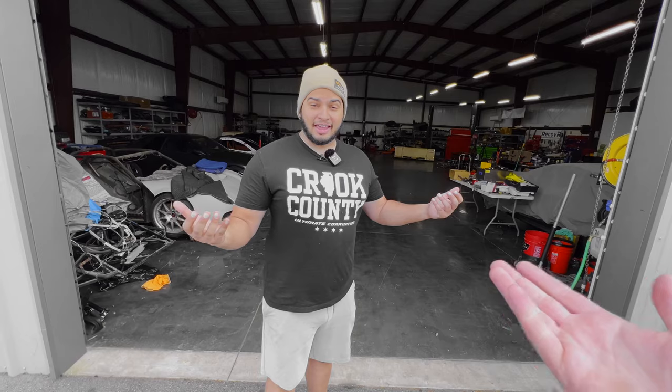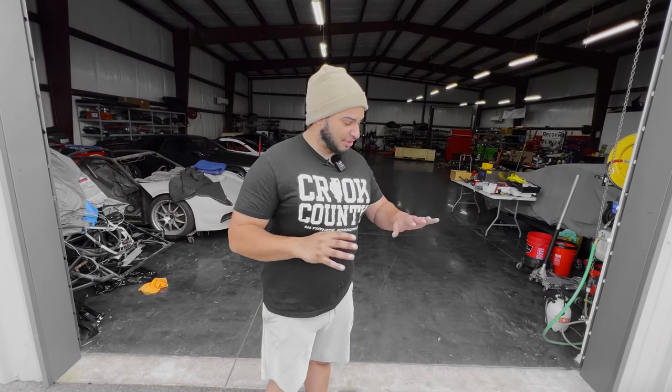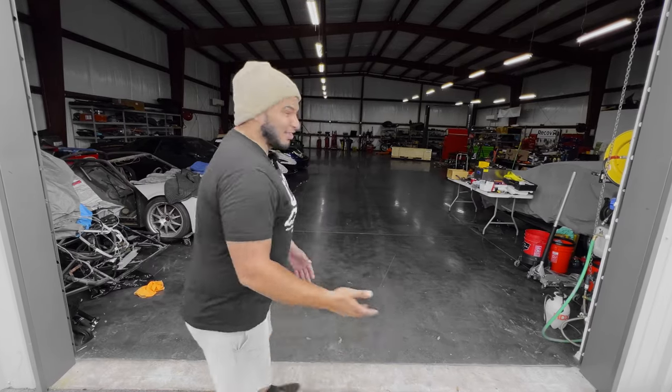We are in a transitional period here at the Wrench Everyday HQ because we're moving shops today. You're going to get a sneak peek at what we're doing and you're going to see me in my element, which is dirty and sweaty. That's always how I am. So come on in.